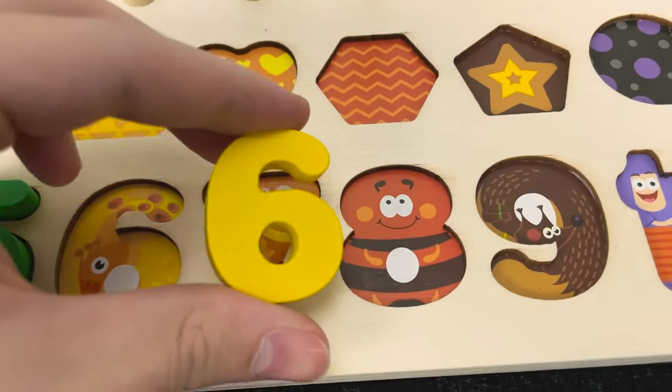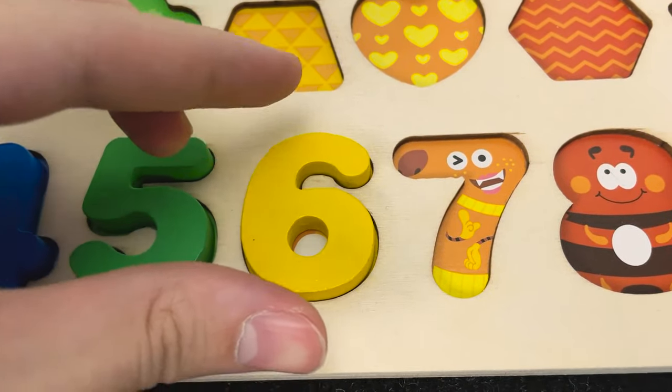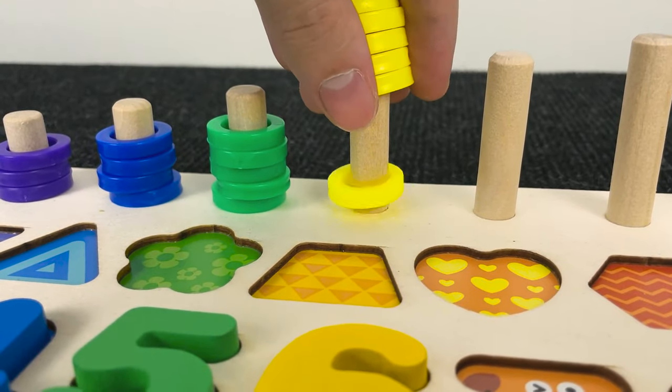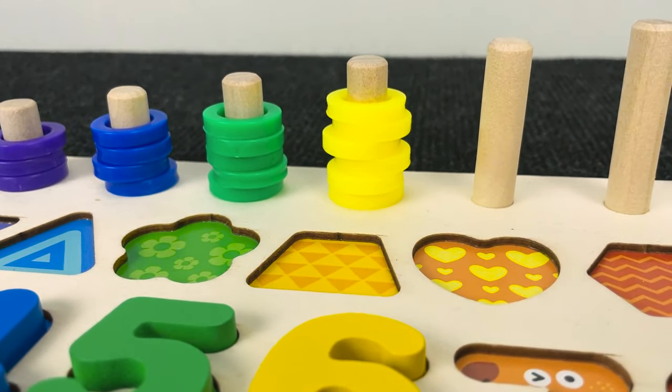Number six. Hmm. Where should that put? No. No. Oh, you're right. Let's put it here and let's count the circles. One, two, three, four, five and six circles. Nice.